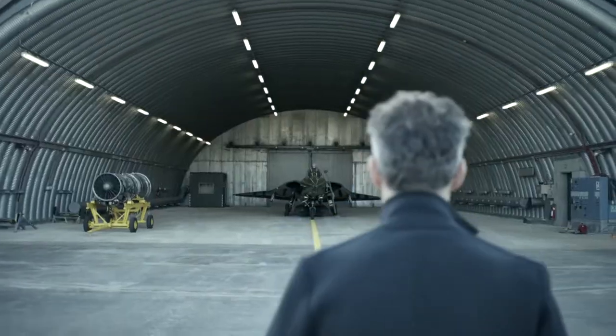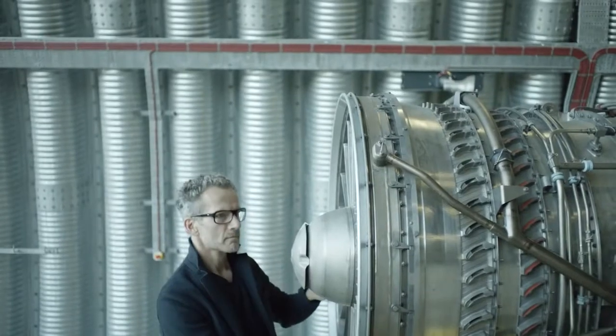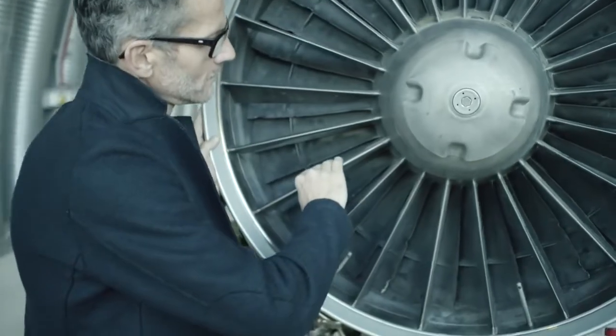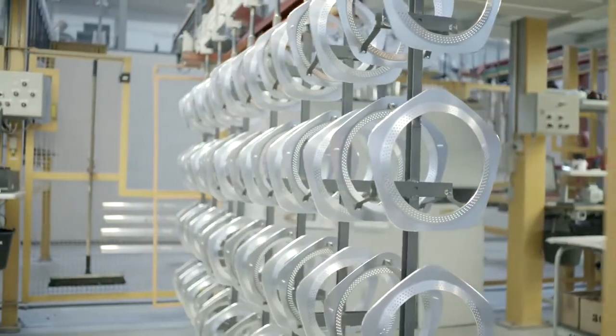The subwoofer is an expression of the performance and the precision of the sound it delivers. And it's made in a form that would fit into a lot of modern living spaces.